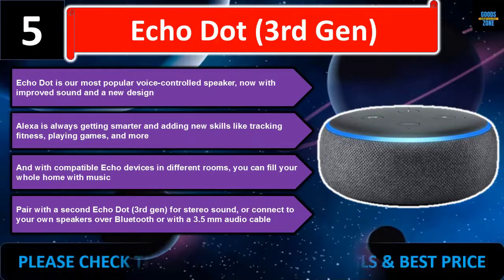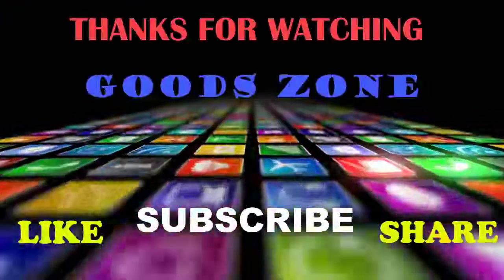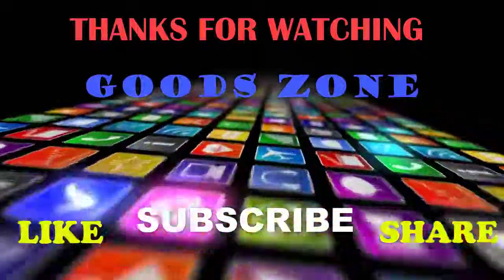Please check the description for details and best price. Thanks for watching — if you like this, please like, share, and don't forget to subscribe.